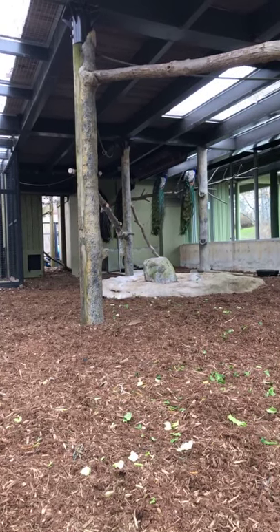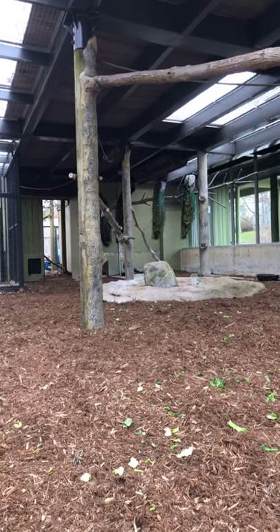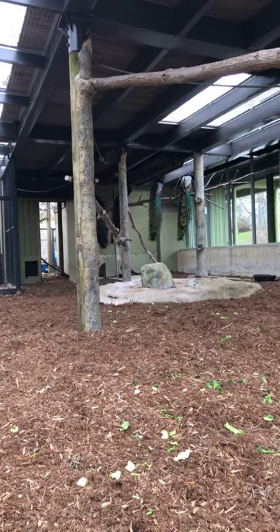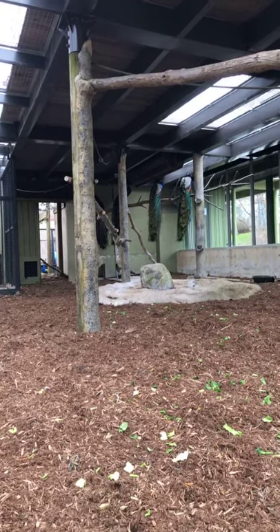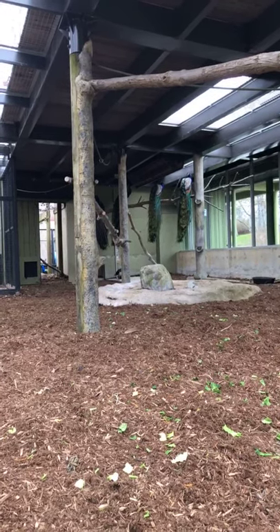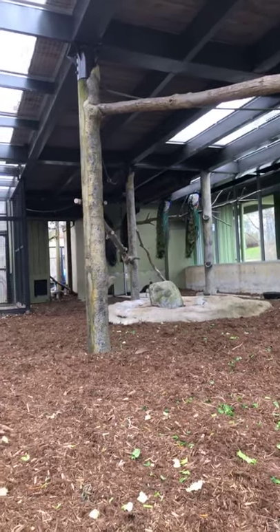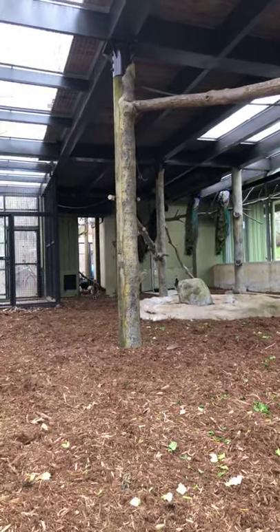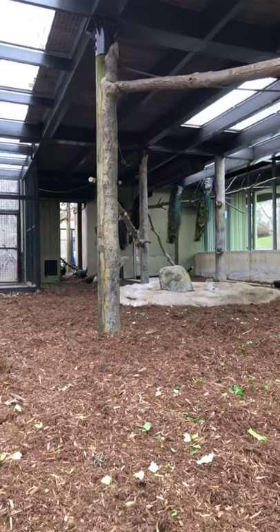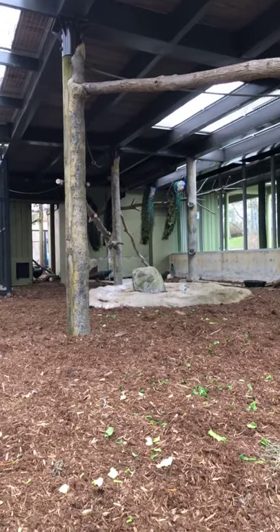Why do they have such long and eye-catching tails? The most popular theory is that it attracts females. Females might be using that tail as an indication of how healthy the male is — if he's able to get around, outrun predators, and look after that beautiful long tail, that might mean he's got really good genes she wants to pass on to her offspring.